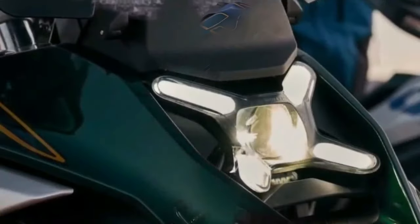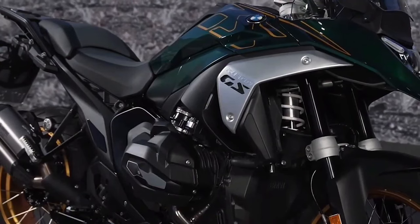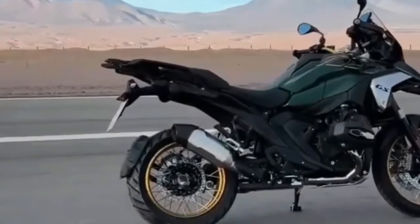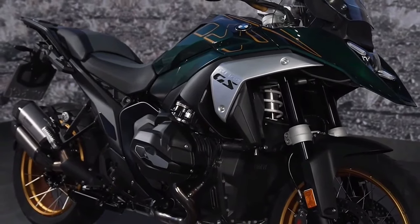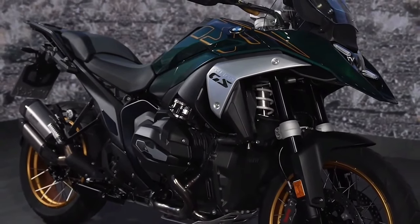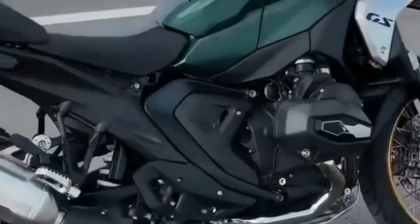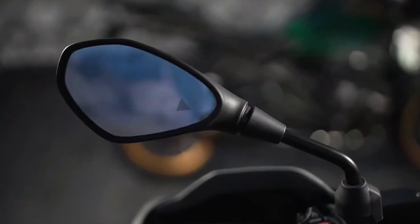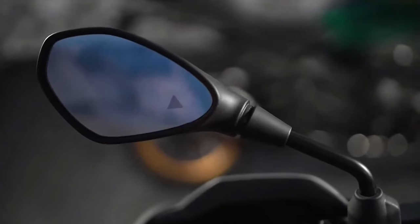The suspension consists of a new Evo Telelever design up front along with a revised Evo Paralever design in the rear, resulting in more precise steering and increased rear traction. Brakes consist of radially mounted four-piston calipers and 310 mm discs up front, plus a single two-piston floating caliper and a 285 mm disc in the rear. Integral ABS Pro and Dynamic Brake Control come as standard; Integral ABS Pro operates both the front and rear brake simultaneously.